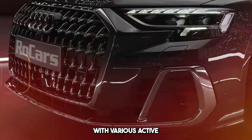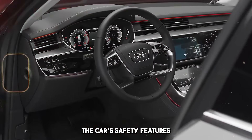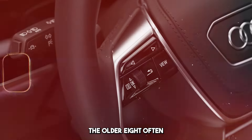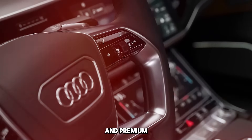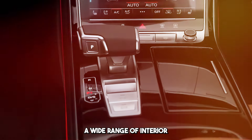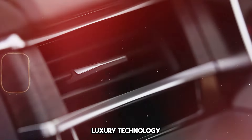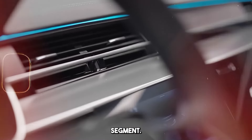It is equipped with various active and passive safety systems. The car's safety features are designed to ensure the safety of the driver and passengers. The Audi A8 often stands out with its luxurious details, customization options, and premium quality materials. Customers are offered a wide range of interior and exterior customization. The Audi A8 combines luxury, technology, and comfort, offering a high-end option in the premium sedan segment.